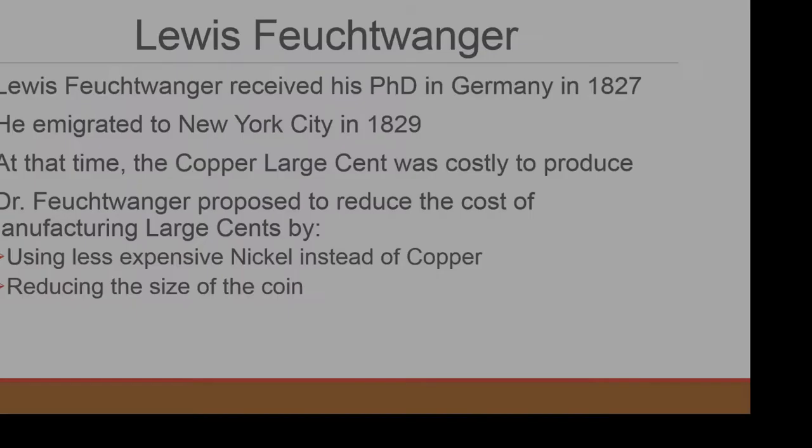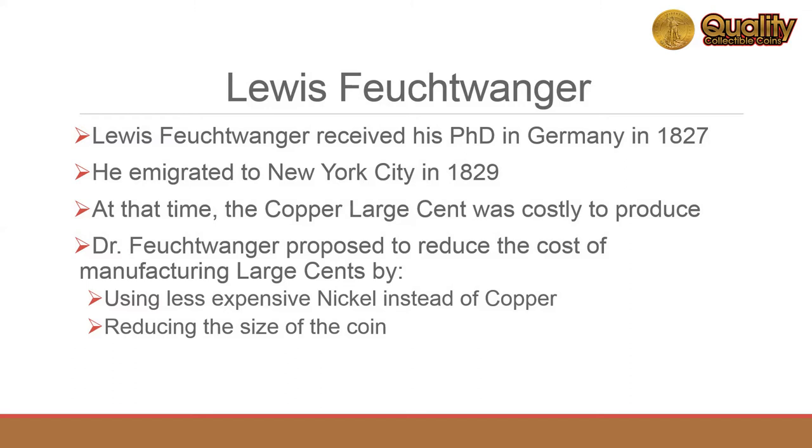The designer of the Feuchtwanger Cent received his doctorate in Germany in 1827. He emigrated to New York City in 1829 and lived there until his death in 1876.